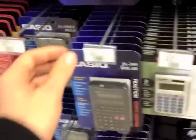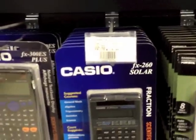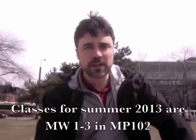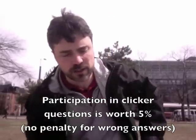Here's an example of a terrific calculator you can get. It's solar powered and costs $15.99. Classes meet Mondays and Wednesdays at 1pm in MP 102. Please bring your clicker to every class except class 1 — I won't be using them — but starting with class 2.